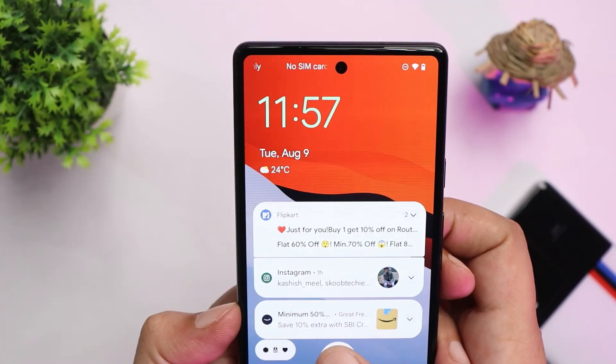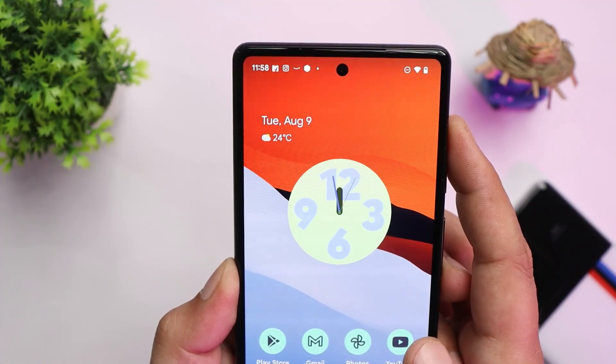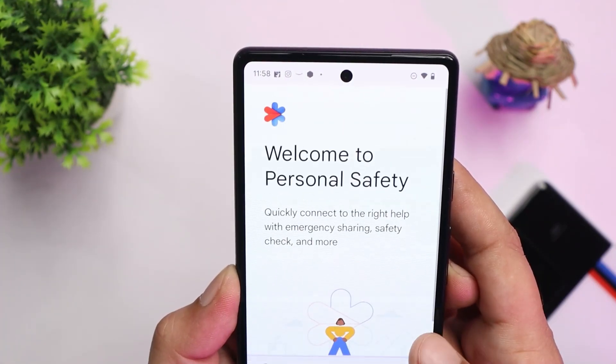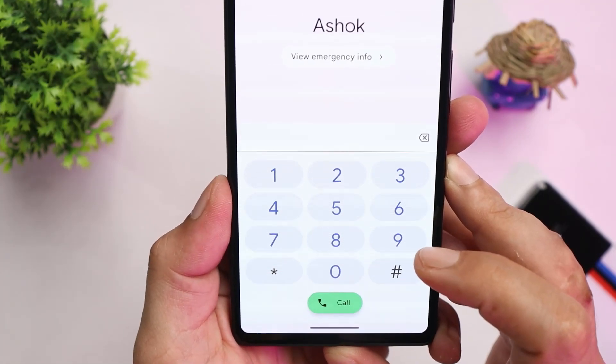There's a noticeable change in the fingerprint unlock animation compared to Android 12, and other animations are also much better. The dial pad on the emergency section is now similar to the Google stock dialer.